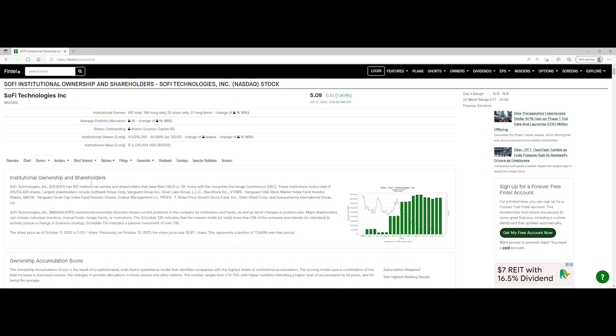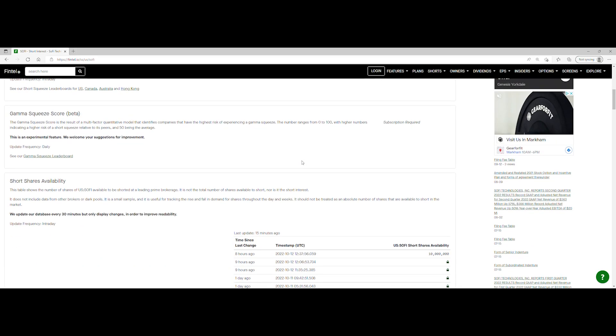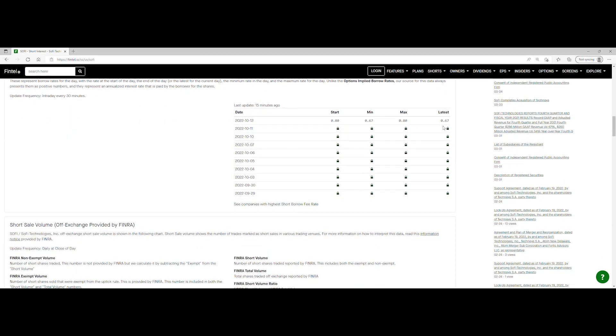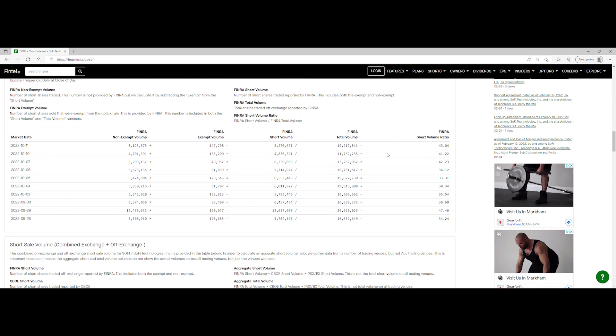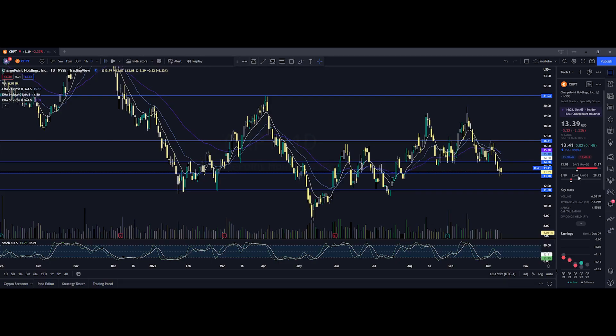When we take a look at the short interest, the off-exchange short volume ratio is at 43.04%, and the off-exchange short volume is just over 8.27 million shares. Scrolling down, the short shares availability is at 10 million, updated 15 minutes ago, and the short borrow fee rate is at 0.67%. Looking at the history of short volume, for the close of the 10th it was at 41.22%, and for the close of the 11th it was at 43.04%, so it went up a little bit. The short interest percentage of the float is at 12.35%, so SoFi does continue to have short squeeze potential.